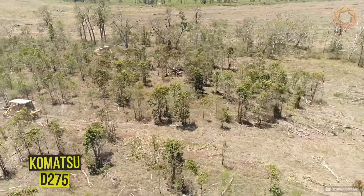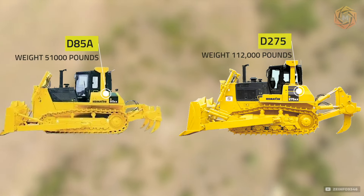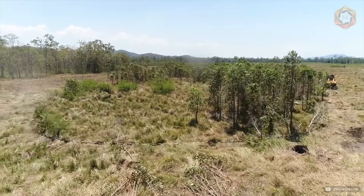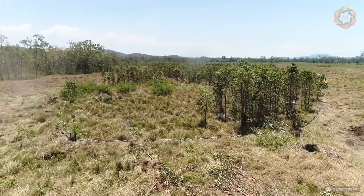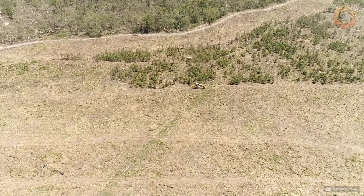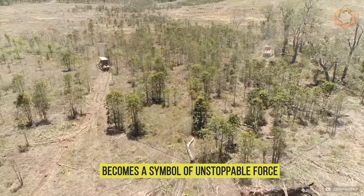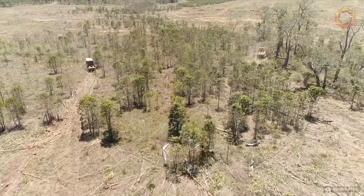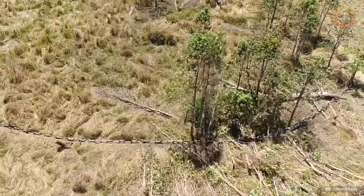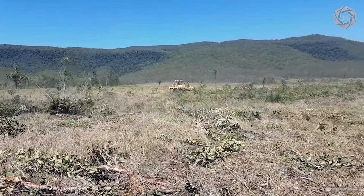From a bird's eye view, a drone captures the drama of two Komatsu D-275 and D-85A bulldozers joined forces pulling a massive chain to clear the area. This visual representation of strength and power in action is awe-inspiring. Each bulldozer, magnificent on its own, together becomes a symbol of unstoppable force, opening new possibilities for land use. The aerial footage not only showcases their efficiency, but also captures the imagination, showing the scale of their impact on the landscape.